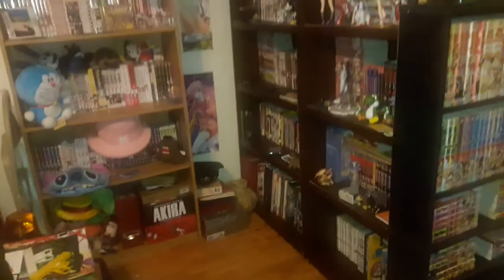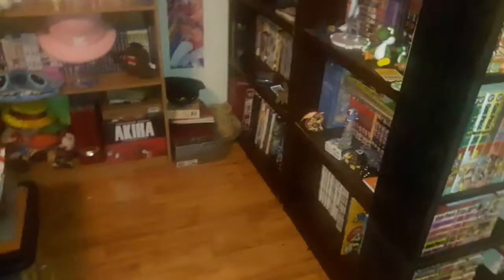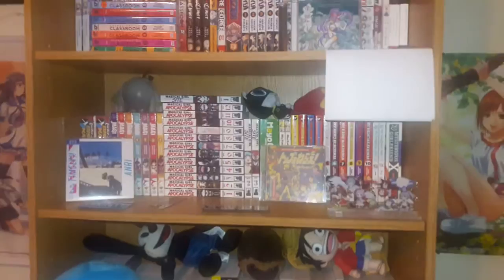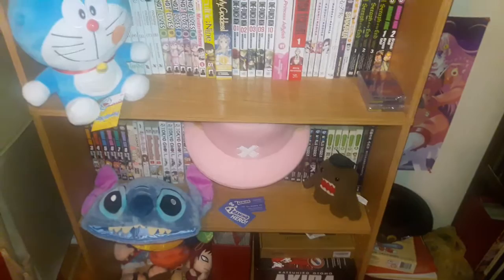I've been buying for the last seven years. But enough about that — I'm just gonna get to the stuff. Pretty much anything that I'm actively buying, or stuff that I want to focus on first, I put over on this bookcase.